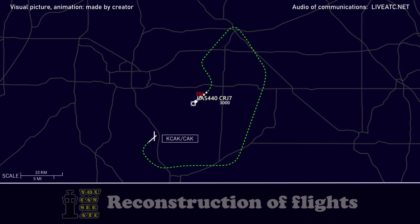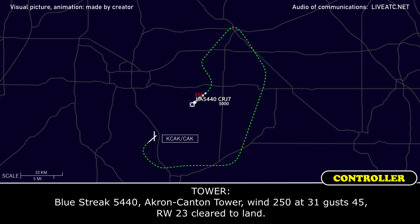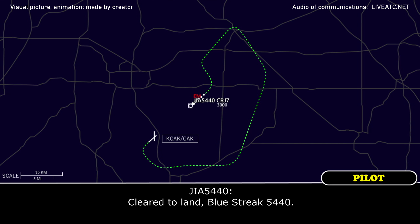On to tower, Blue Street 5440. ILS 23, Blue Street 5440, Akron-Canton Tower — wind 250 at 31, gusts 45, runway 23, cleared to land. Cleared to land, Blue Street 5440.